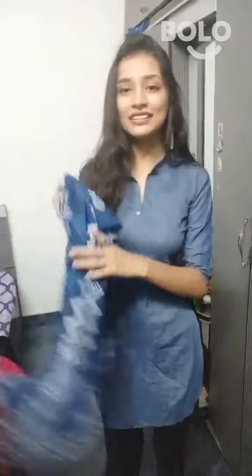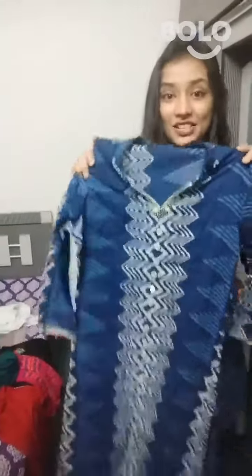Next is my favorite denim shirt which I bought for only 200 rupees. I bought it on Fashion Street.